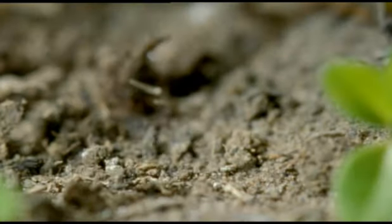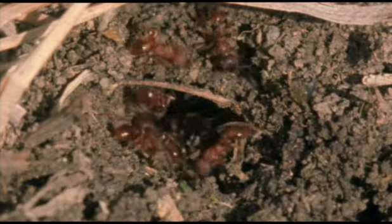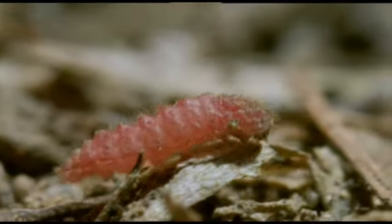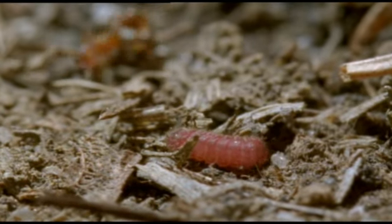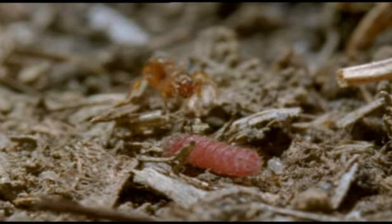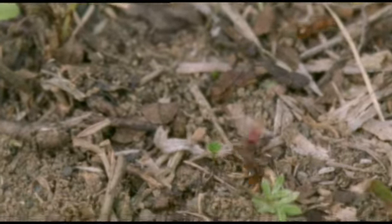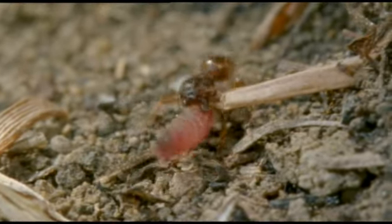But eventually they fall to the ground. There are ants everywhere in a meadow like this, and they soon find it. It smells just like one of their own larvae, and they start to haul it back to where one of their larvae should be — in their nest. Other foragers from the same nest have found another.